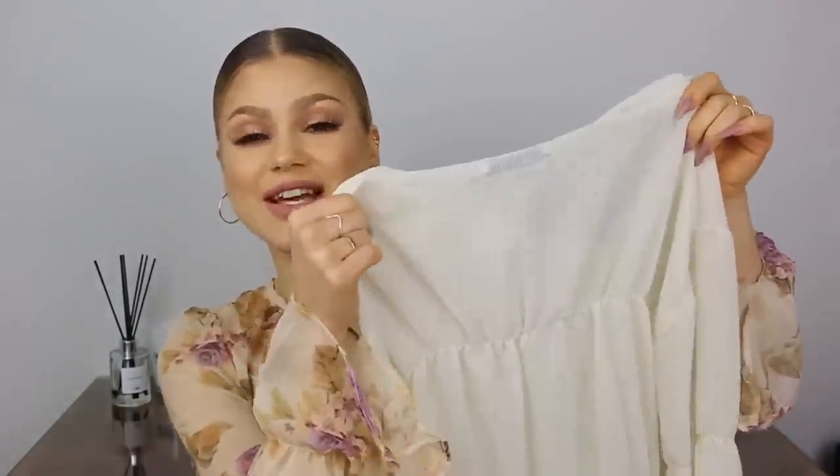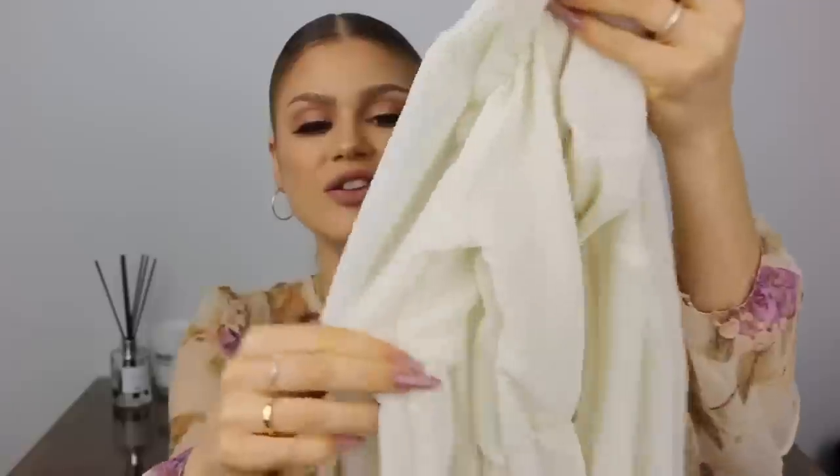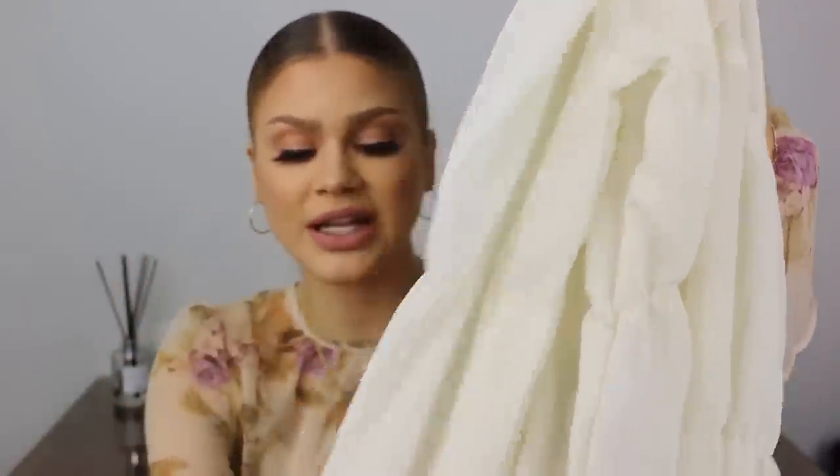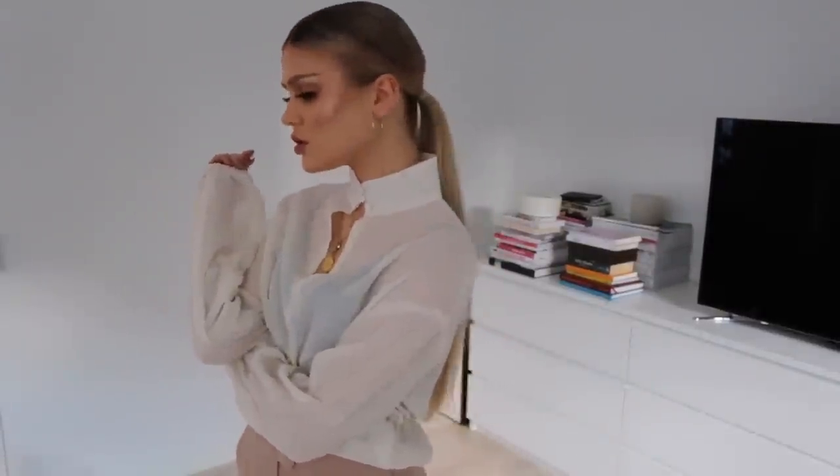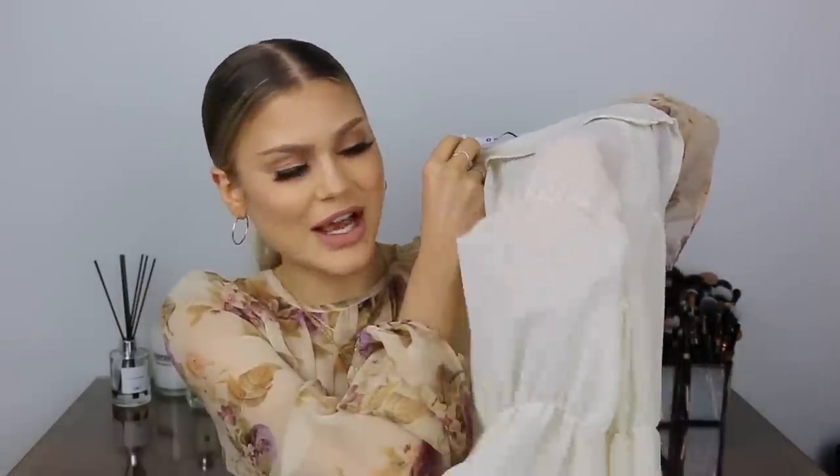The very first item is the flowy cropped chiffon blouse. It is such nice quality — look at the beautiful fabric. I really like it. I love these puffy sleeves and the buttons here so you can button it up around your neck area. It looks really feminine and very flowy. The blouse has got an elastic band around the waist area, and I think with some suiting pants this is going to look so beautiful. I love this off-white color.